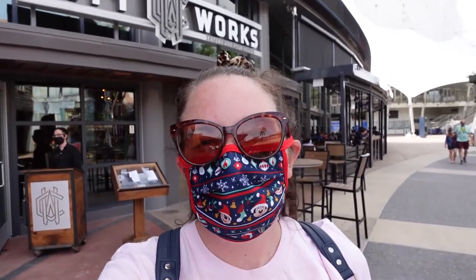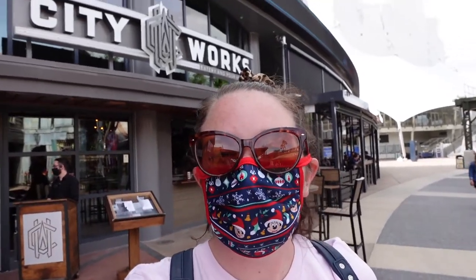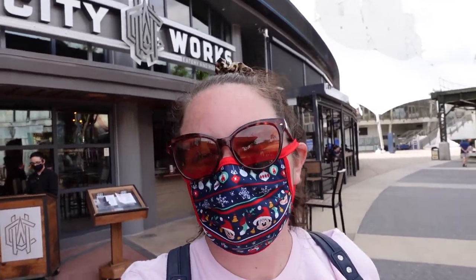What is going on everyone, it is Shannon with Main Street and Beyond Travel Company, and I am back at Disney Springs today to eat at City Works Eatery and Brewery. I'm really excited to try them out — their food looks amazing, so let's head inside.